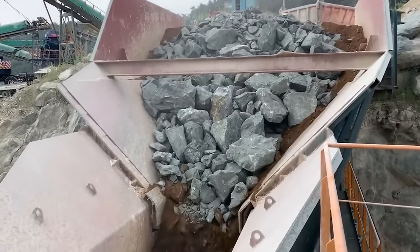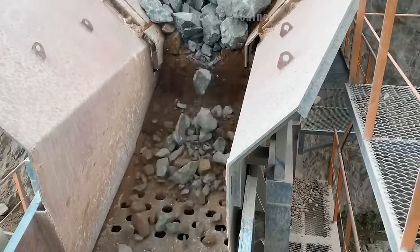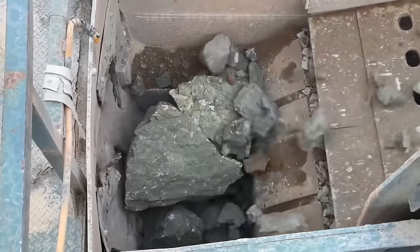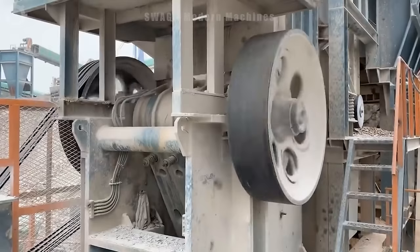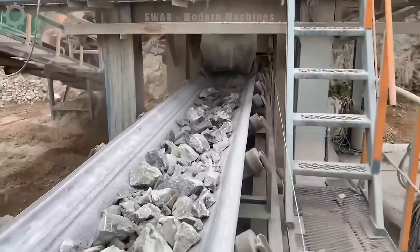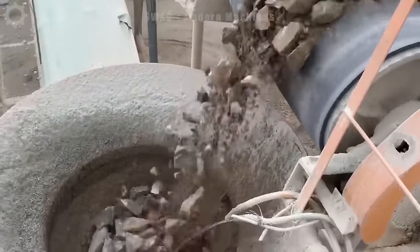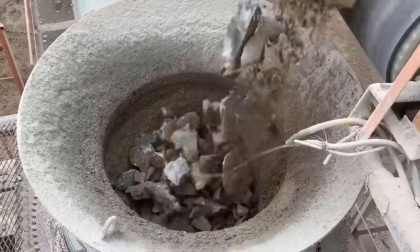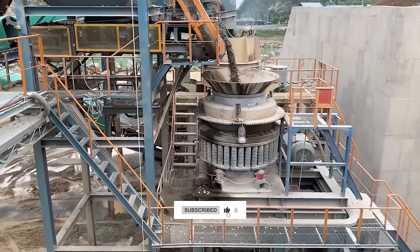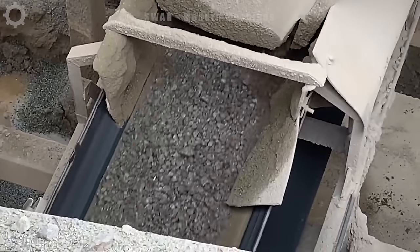Workers turn large rocks into evenly sized small stones. Stone blocks are fed into the crusher through a feeding system where they are crushed into smaller pieces. The crushed product can be used in construction, concrete production, sugar and many other industries. Stone crushers come in many different variations and sizes, from small machines for small construction jobs to giant crushers used in mining and large-scale construction industries, playing an important role in the production of construction materials and infrastructure.